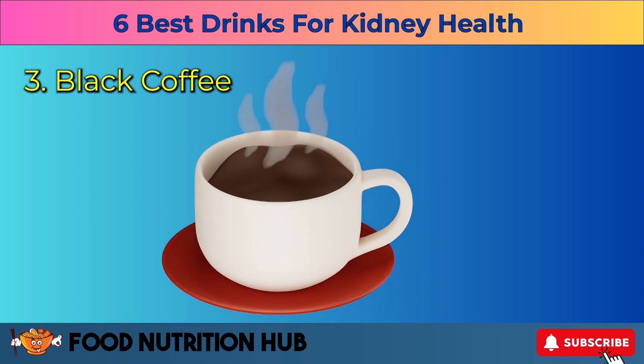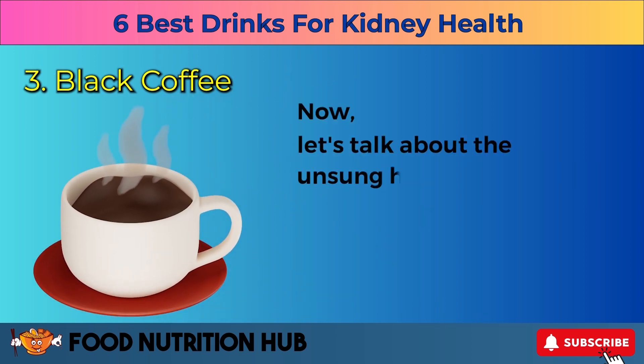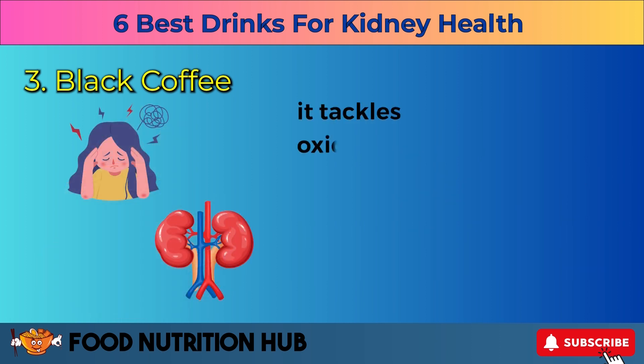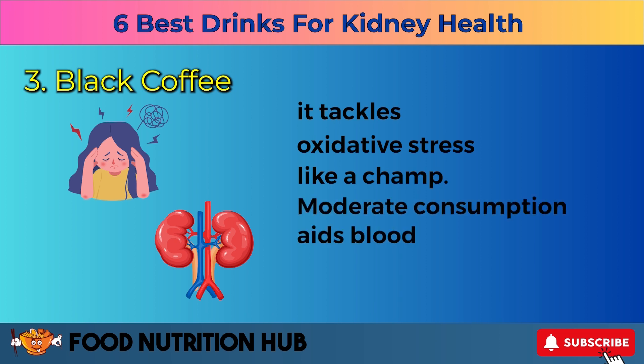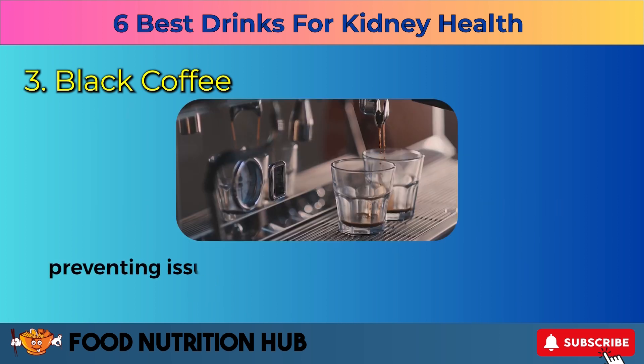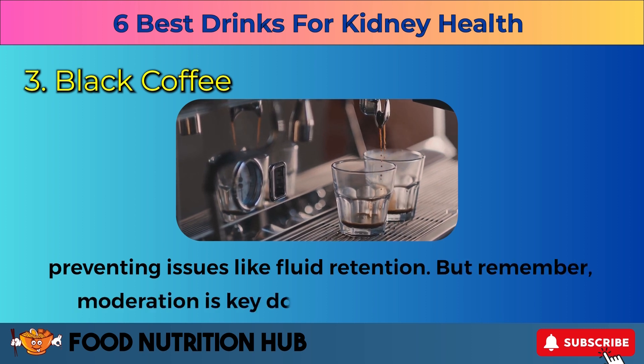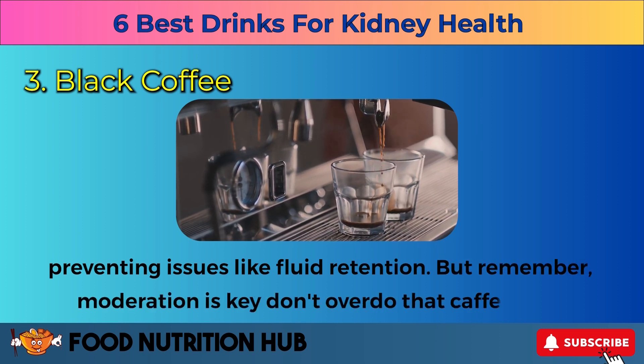Three: black coffee. Now let's talk about the unsung hero — black coffee. Rich in antioxidants, especially chlorogenic acid, it tackles oxidative stress like a champ. Moderate consumption aids blood flow to the kidneys, preventing issues like fluid retention. But remember, moderation is key. Don't overdo that caffeine fix.